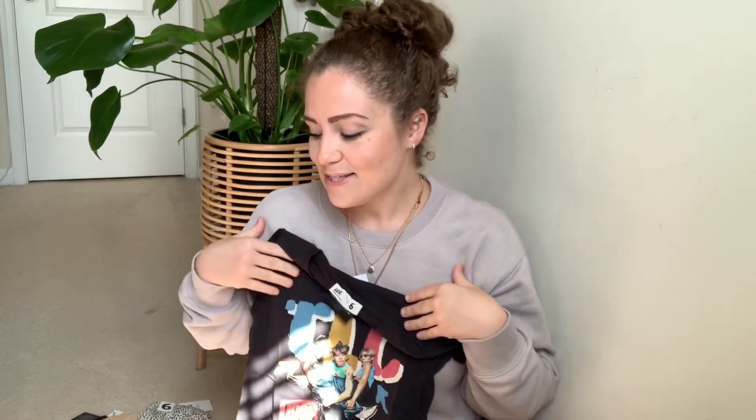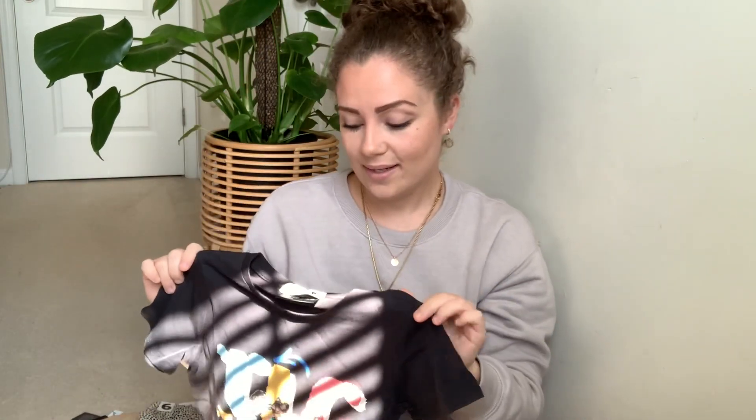Let me show you a couple pieces I got from Cotton On first. I was born in the 90s and grew up on all the 90s music, so when I saw these on Cotton On I had to get them — they're just so freaking adorable.